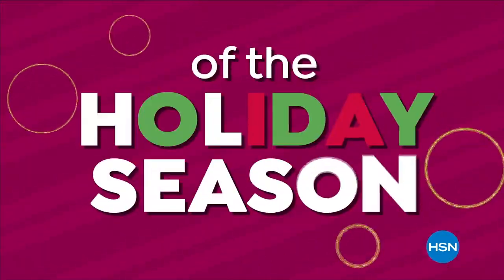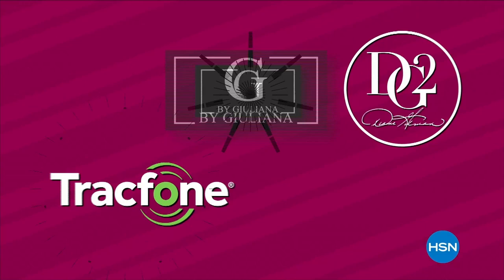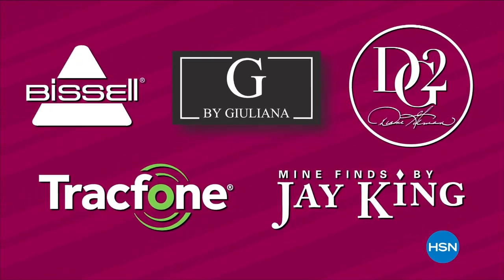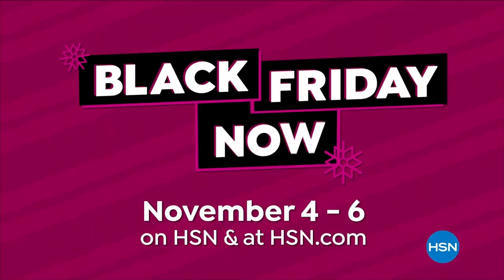For our lowest prices of the holiday season, watch Black Friday Now, November 4th through the 6th. Shop early, knowing you're not going to get bigger savings on these brands all season long. Plus, if the gift doesn't work out, you have until the end of January to return it. Shop our best deals before they're gone during Black Friday Now.